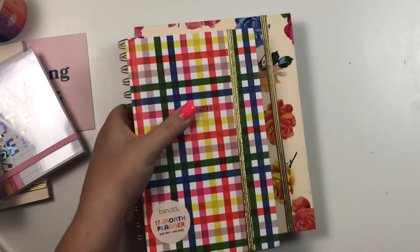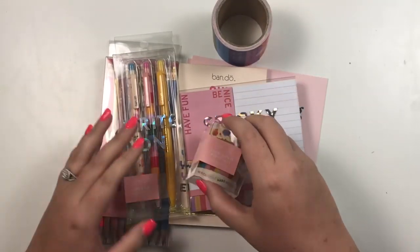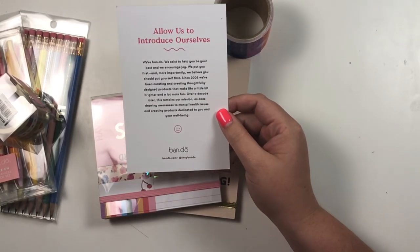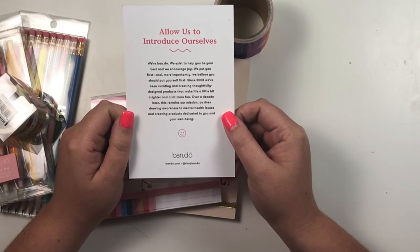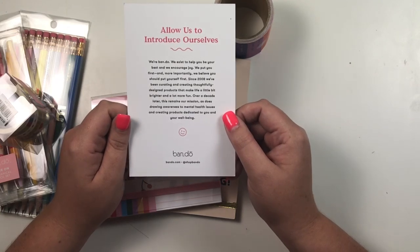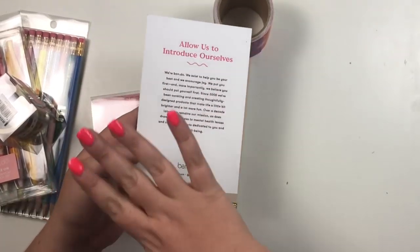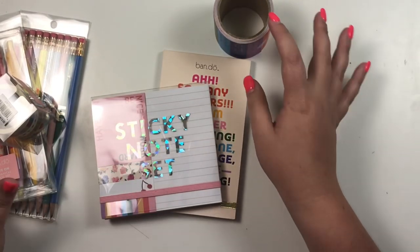They sent me two planners — we're going to talk about the planners last. Before we go to the planners, let's look at all the goodies. First, we have this cute little note that says 'We Belong Together.' It reads: 'We're Bando. We exist to help you be your best. We encourage joy, we put you first. Since 2008, we've been curating and creating thoughtfully designed products that make life a little bit brighter.' I love that — their whole mission statement.